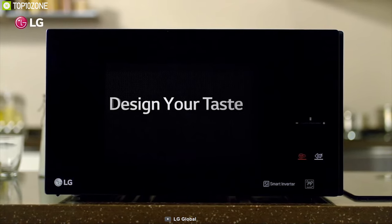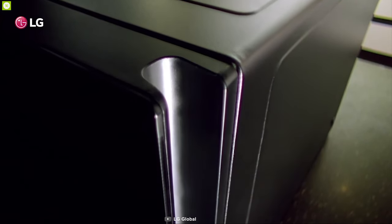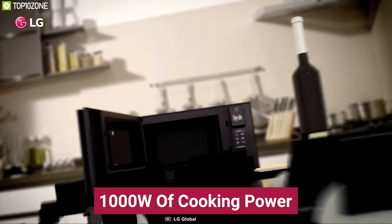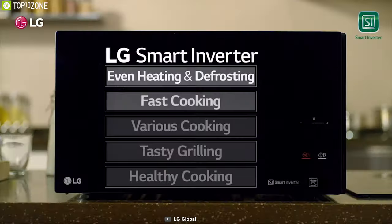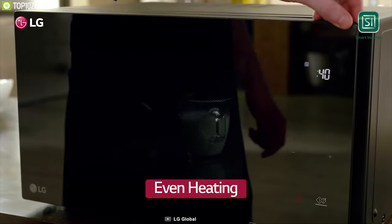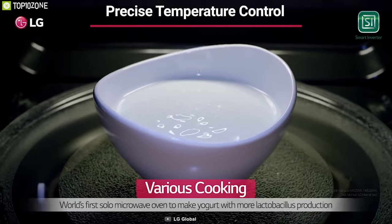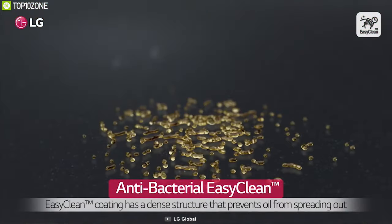Cook your favorite dishes with the LG Neo Chef, a powerful microwave oven with a beautiful sleek design that ensures an optimum cooking experience. This oven offers 25 liters of storage space and delivers up to 1000 watts of cooking power for quick and efficient cooking. Equipped with LG Smart Inverter technology, it provides precise cooking power to reheat and defrost a wide range of foods faster than ever, enabling you to cook a variety of dishes that microwaves were previously never able to prepare.